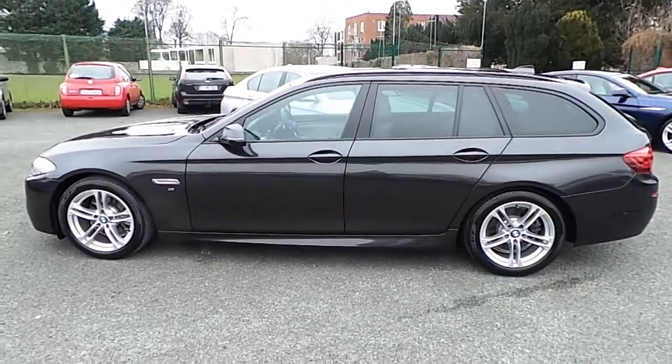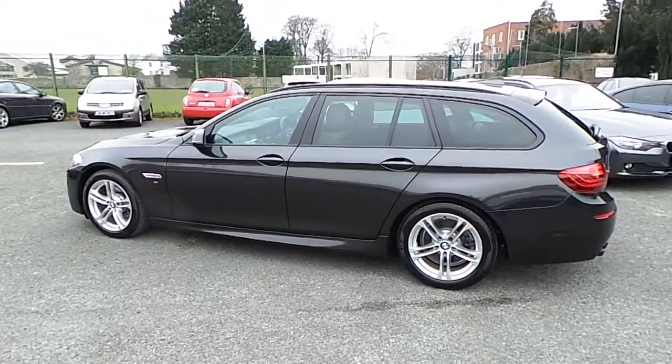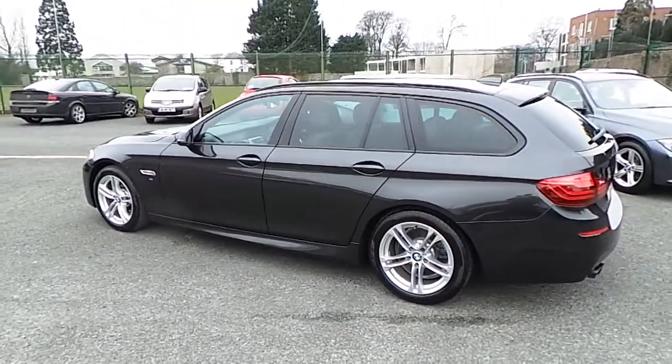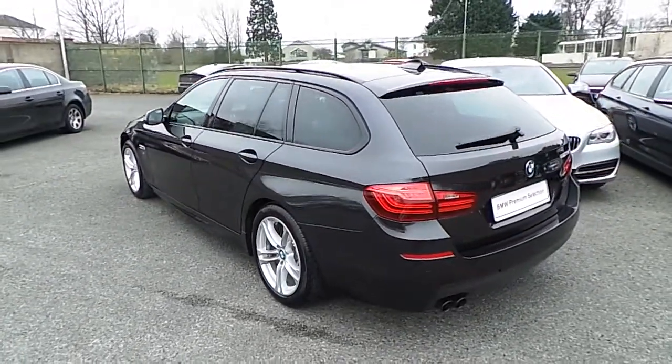This car has 10,000 kilometers and some of the additional equipment includes LED fog lights, xenon headlights, folding and auto-dimming exterior mirrors, and roof rails.